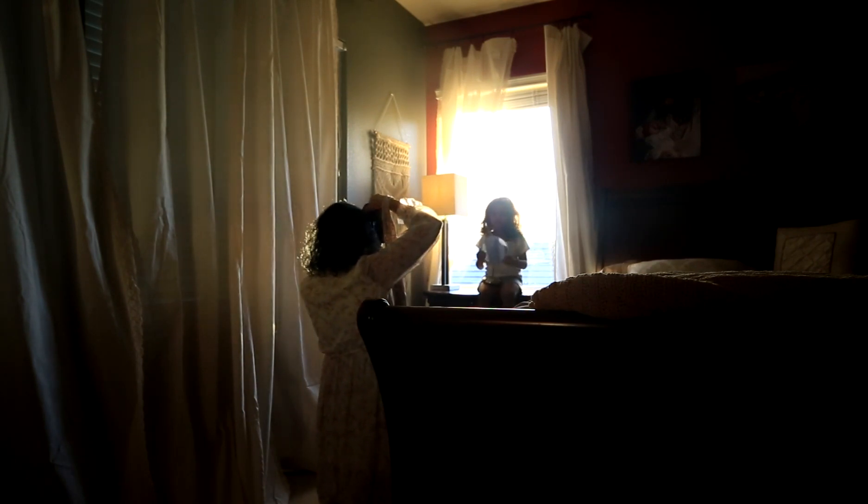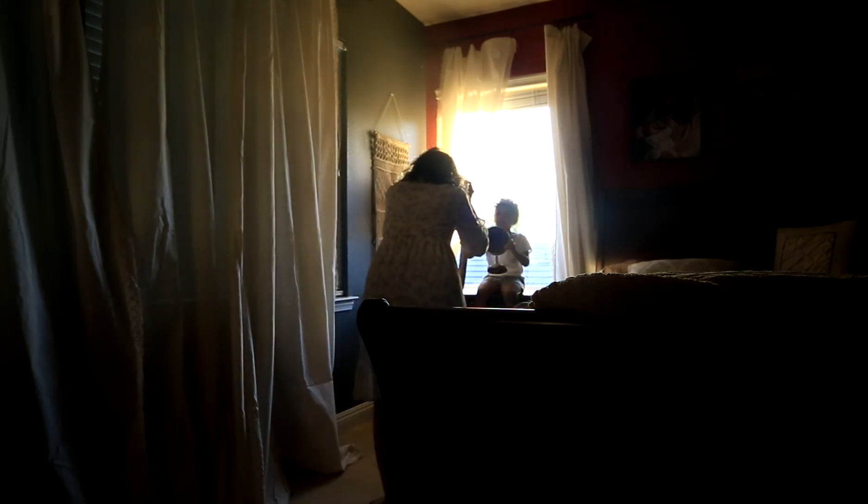Whenever I'm photographing using backlight indoors, I like to change things up by changing my settings on the go, because the light is changing super fast. While working with different angles and perspectives, the light moves just as fast. I was getting my daughter to stay busy, changing positions, perspectives, and angles.